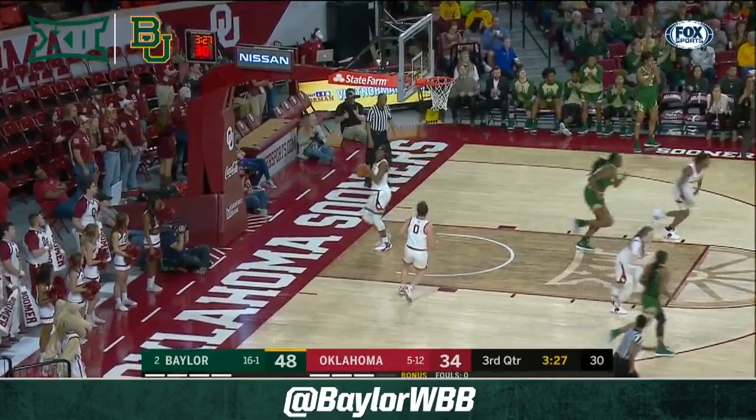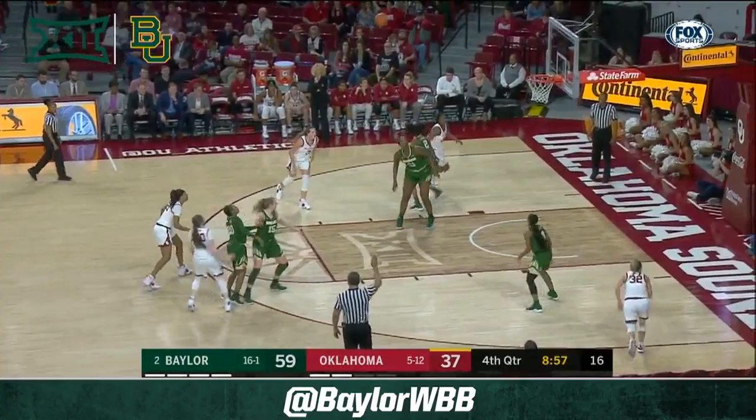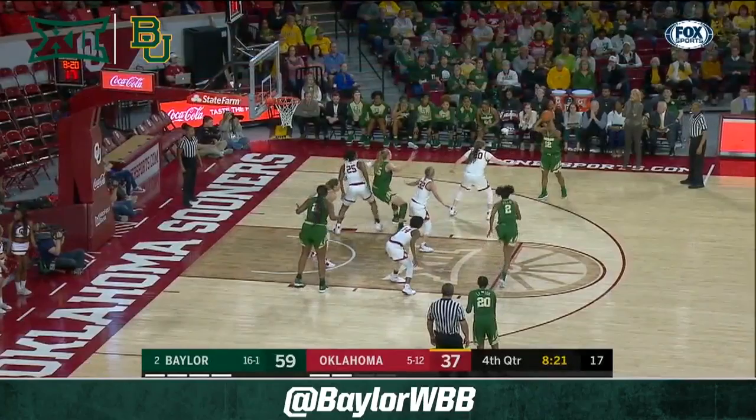And Baylor scores. Lampkin cuts — rejected by Kalani Brown. And Baylor is off to the races. Scoring they can do, the passing to one another, or the blocked shots defensively.